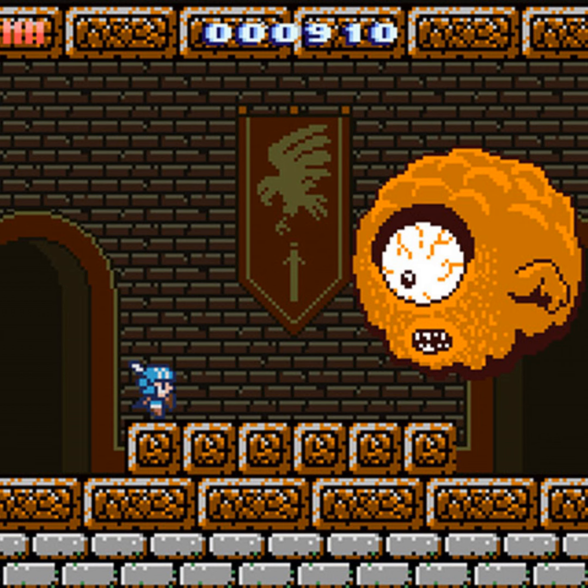It's got some Metroidvania elements with nonlinear exploration — towns, people that upgrade your weapons, merchants and stuff like that. The Dark Souls-ness really only comes from the checkpoint system and the glee it takes in you dying. There's a death counter and you get achievements for dying a certain number of times. It is meant to be super difficult.